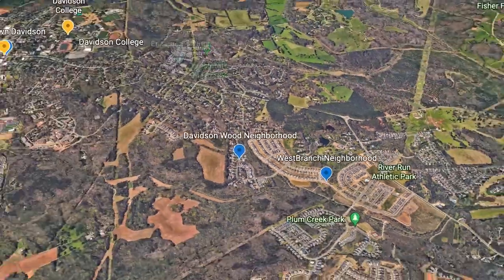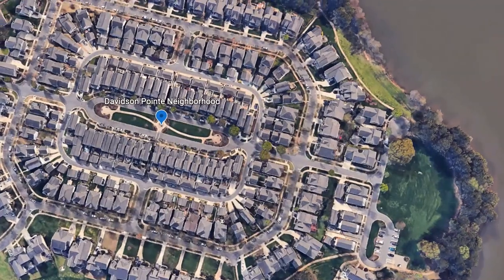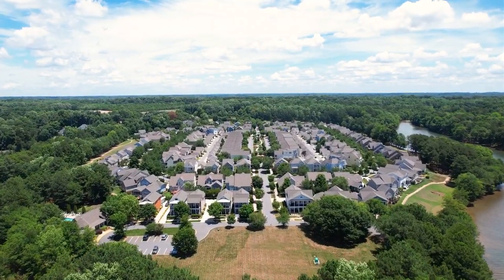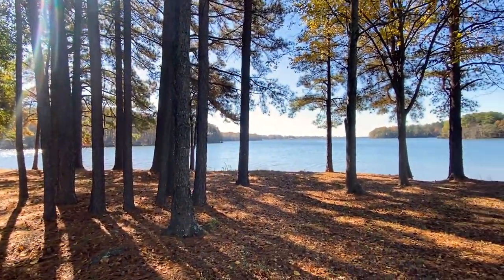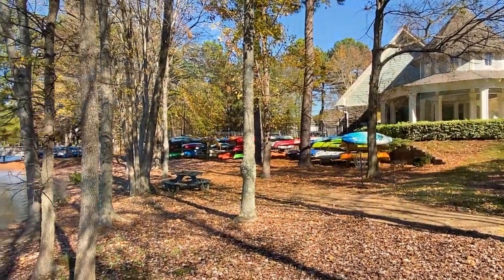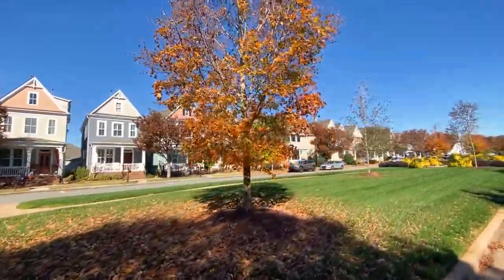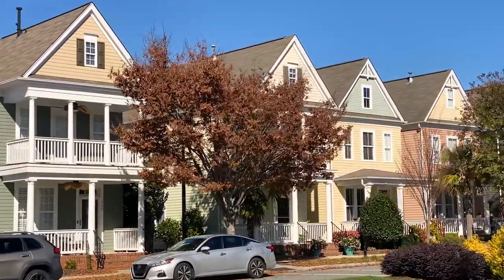Next up, let's head over to a neighborhood called Davidson Point. This is a great neighborhood that sits on the shores of Lake Davidson. This popular neighborhood offers traditional homes with a touch of Charleston architectural vibe. Other amenities at Davidson Point include walking trails, a clubhouse, canoe and kayak launch, boat slips, and a community pool. This is a very popular neighborhood that has limited homes for sale, so if you're interested, make sure you reach out to us and we can keep our eyes and ears open for any new listings.